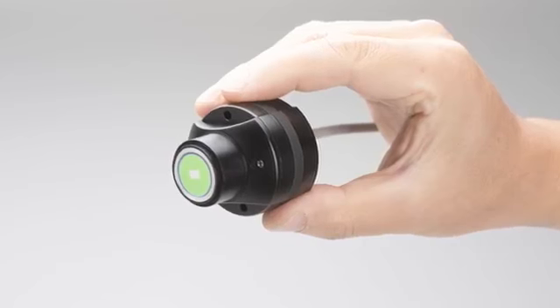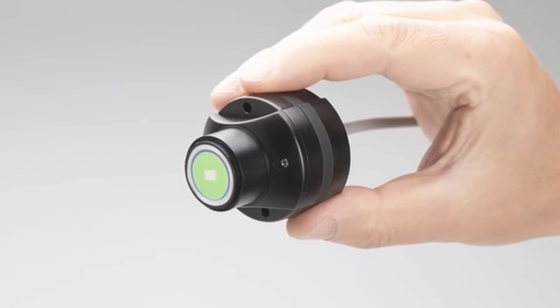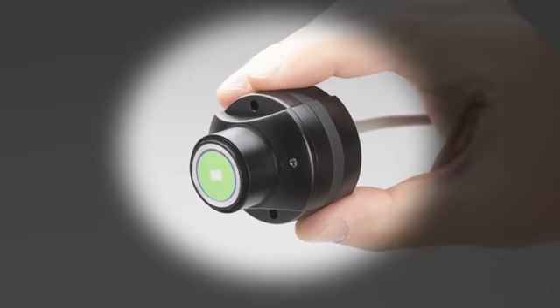The light source, collection optics, dispersing element, detector and read-out electronics are contained within a housing that measures less than 2 inches, with no moving parts.